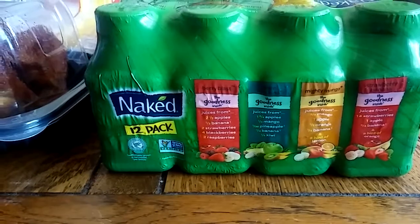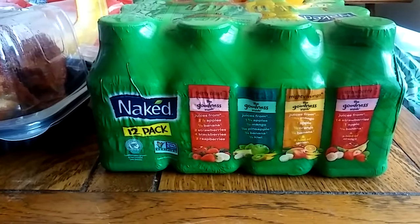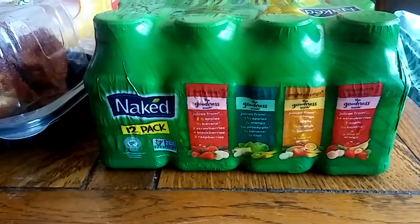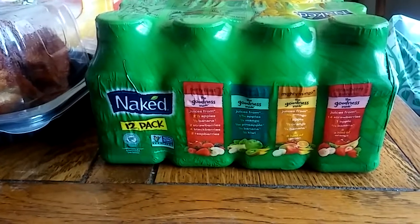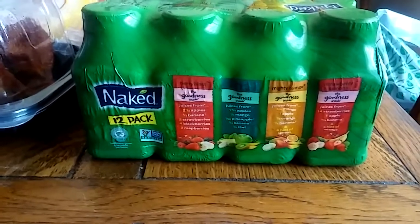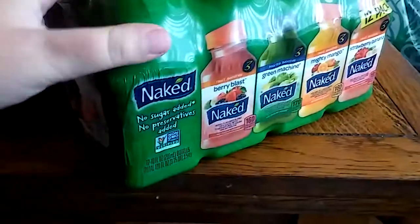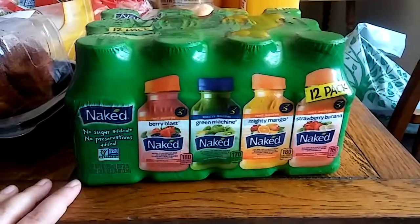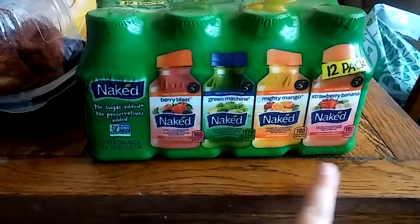This is on sale this month — the Naked brand juices. It comes with 12 juices: berry blast, green machine, mighty mango, and strawberry banana. This is what the kids picked for their snack treat; they usually get to pick one thing from Costco and this is what they chose. They love little smoothies and these are perfect for on the go in summer. They're normally thirteen eighty-nine but were four fifty off, so it was nine eighty-nine for twelve 10-ounce bottles.